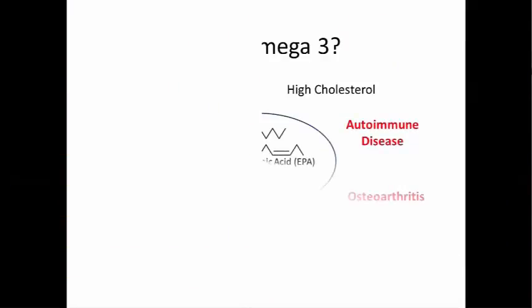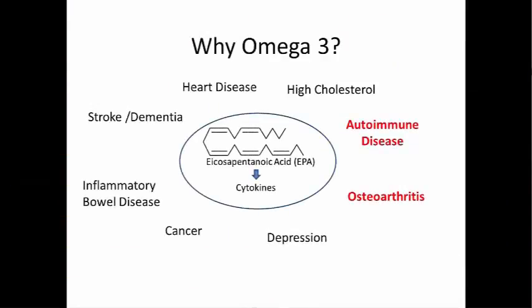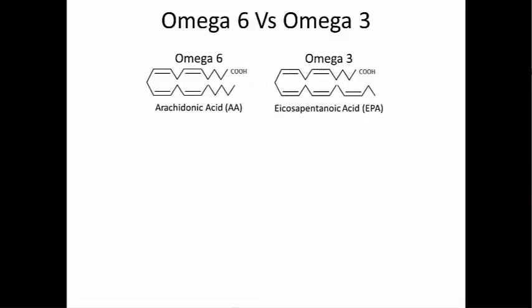Last time we talked about the health benefits of eating foods high in omega-3. Today I want to show you the significance of the omega-6 to omega-3 ratio on inflammation. Omega-6 has a very similar structure to omega-3, but is different by the loss of one carbon double bond. Both omega-6 and omega-3 fatty acids are essential for normal body function, but they have a yin-yang relationship when it comes to inflammation.